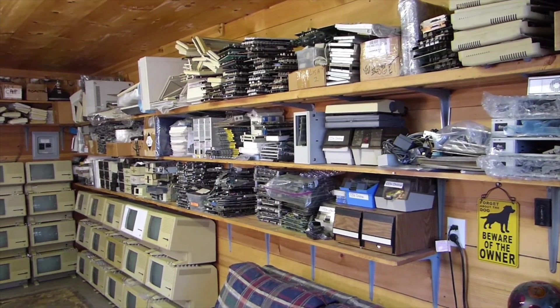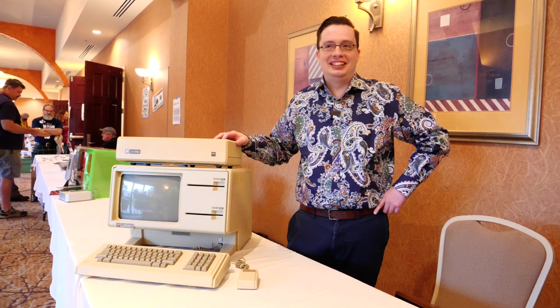I think the Lisa's legacy is one where it's a lesson of overreach, of trying to do too much too soon. It's probably not going to be Apple who reminds us of the Lisa. It will be computer historians and enthusiasts who reflect on this machine.